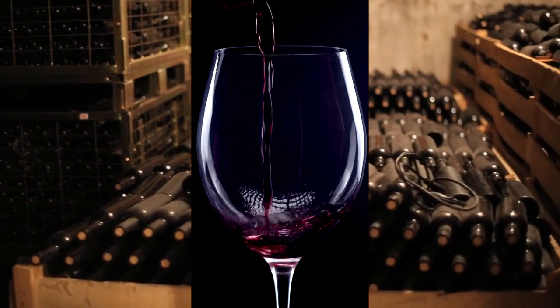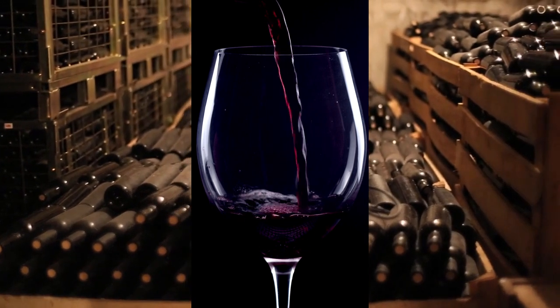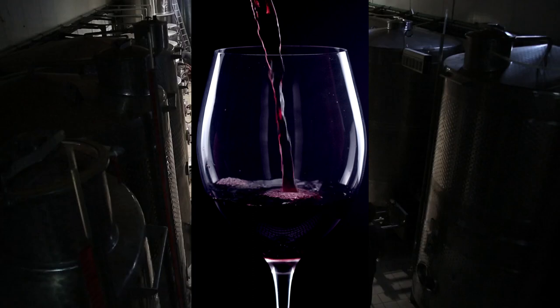Rosé, for instance, only sits in this for a day or two at most, which is why it's a much lighter colour. White wines sit in it for only a day or so, hence why they have almost no colour.